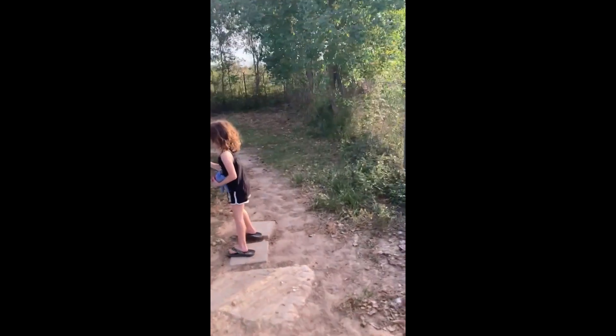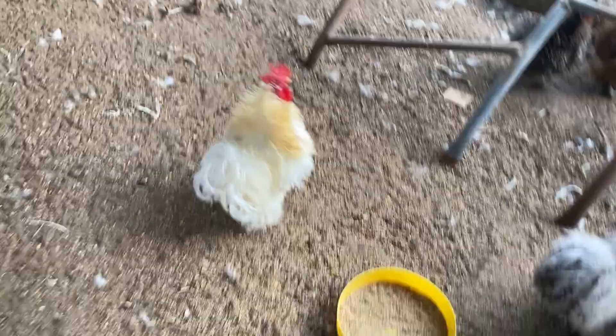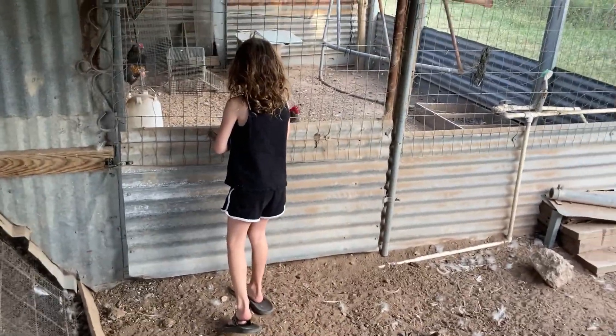All right, unlock it. Let's check out the baby frizzles. No egg on the floor, let's give them some food. The rooster's going crazy, huh.